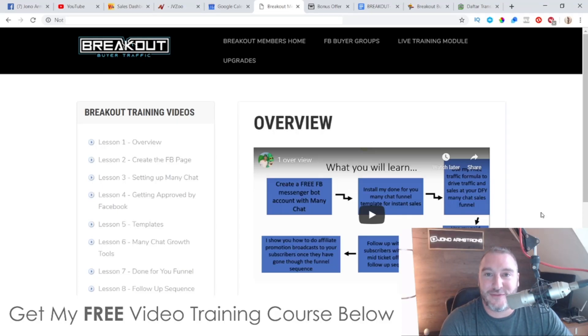Hey, what's going on everyone? It's Jono here from JonoArmstrong.com. Welcome to my Breakout Buyer Traffic review. I'm here inside the members area of Breakout Buyer Traffic, and during this review I'm going to give you a full run-through of exactly what this is and how it works.